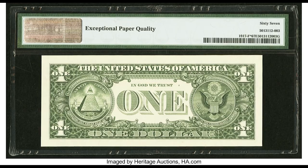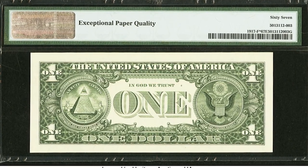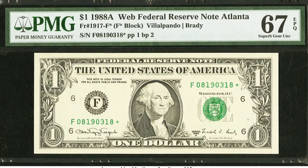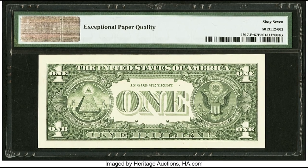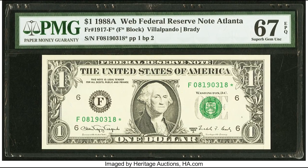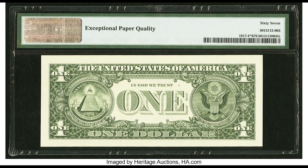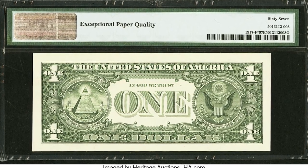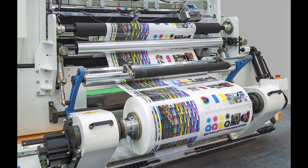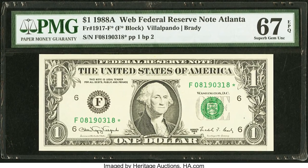That's mainly important because the 1988 series is one of the dates that has what's called a web note. The normal way to produce bank notes is to print the back of the bill, then the front, and then the overprint which is the final print. Web notes were produced the same way that newspapers are produced. There were a ton of mistakes and errors on these bills so they quickly stopped this production style. They thought it would produce more paper money due to demand, which it did, but it also caused a bunch of headaches.